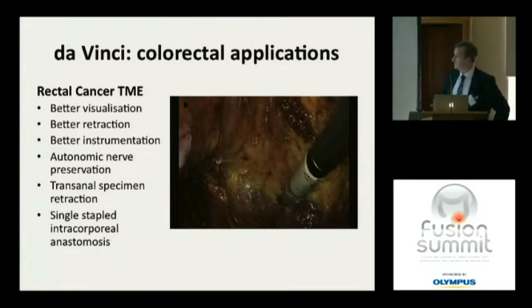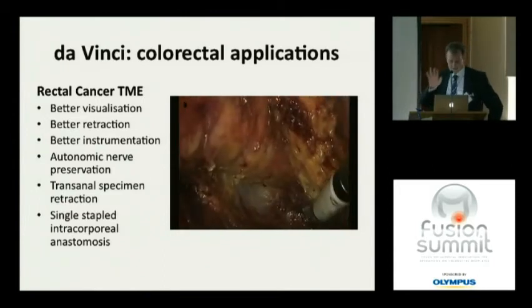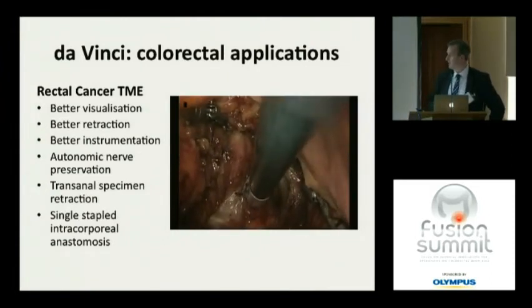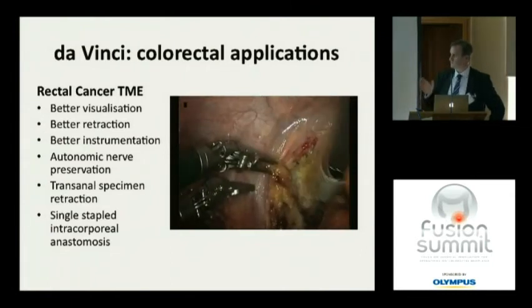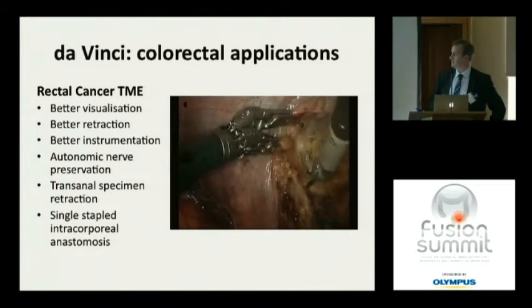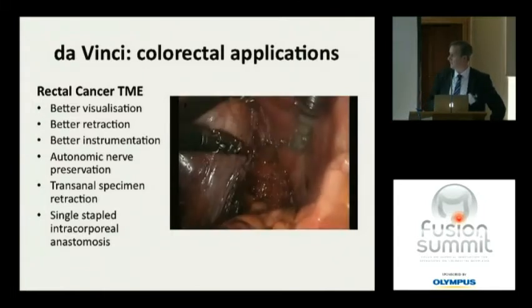In terms of colorectal surgery, most of us agree that it is down in the pelvis — rectal cancers — where robotics is probably going to be most applicable. The better visualization, better optics, 3D depth of field, and better retraction are key advantages. Because we have two left hands as well as a right hand, we can get much better retraction deep down in the pelvis. You're not reliant on anyone else — this is just the surgeon being in control of the operation.